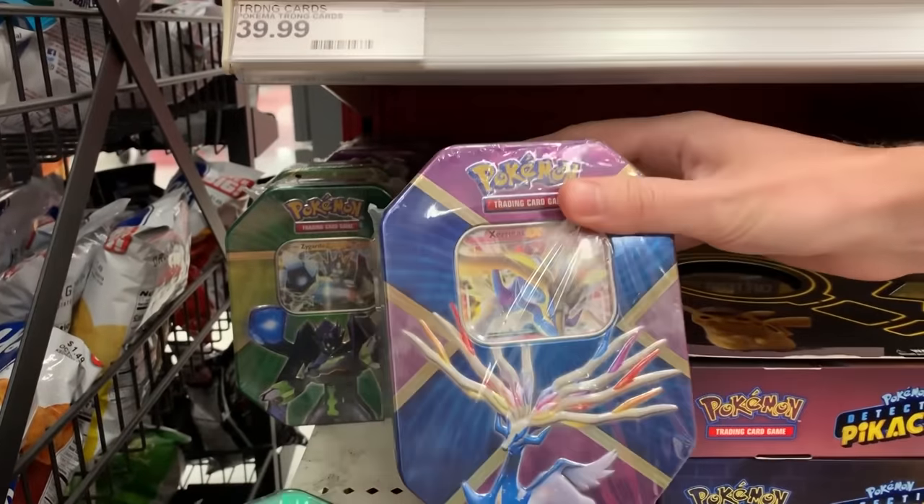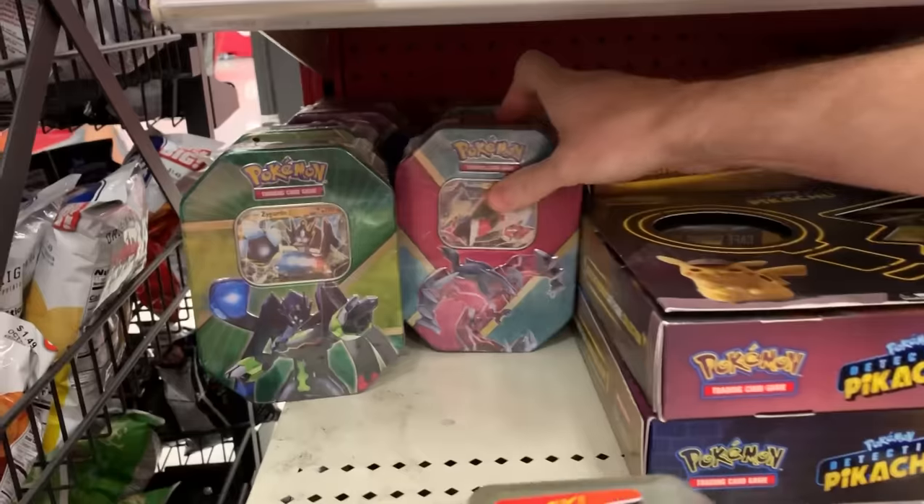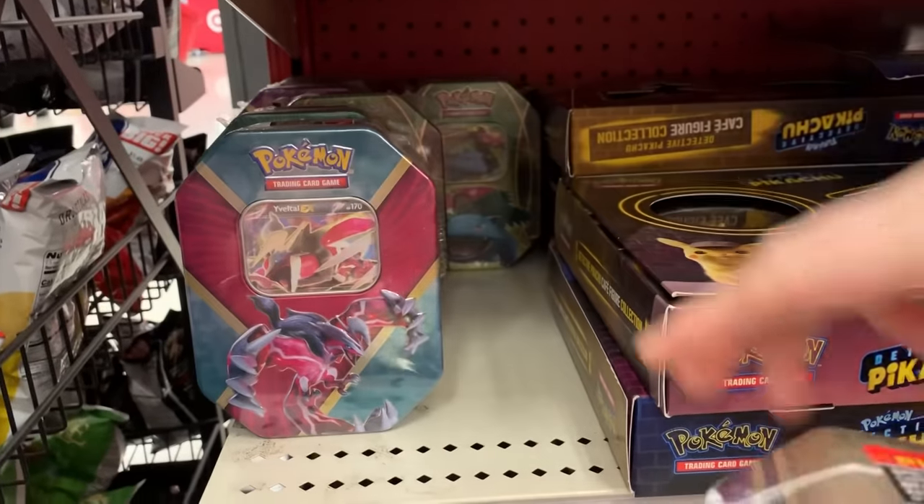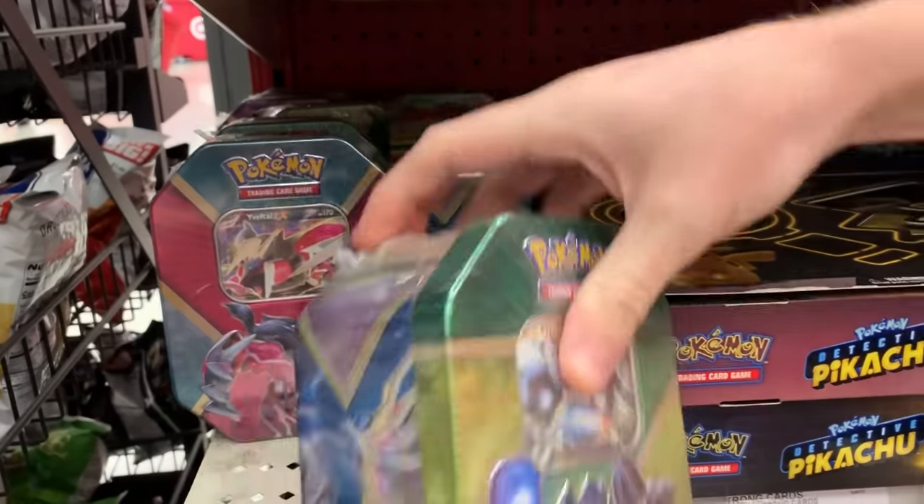Going through — we got some tins right here. We got the Shiny Xerneas EX tin. Oh, that was a close one. I can't reach back there because I want to knock everything over. This is a really nice Target, and if I knock things over, people are going to stare at me. I'm going to feel really, really awkward, and I'm going to have to run out of here probably crying. So let's try not to knock anything over.